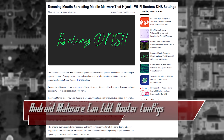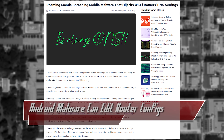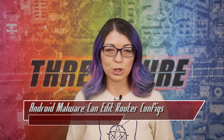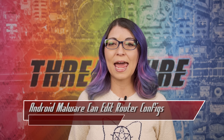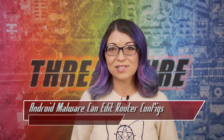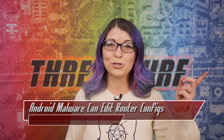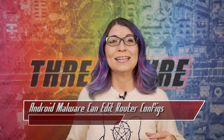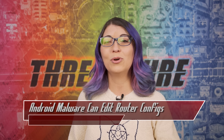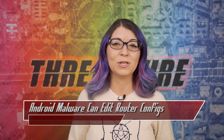Roaming Mantis has been around for several years, but the newest version features this Wi-Fi router targeting and is spread via SMS phishing texts. Like Hook, it also asks the user to install a malicious APK. If it detects a vulnerable router, it tries to access the admin panel with default credentials — so make sure you change your router credentials if you haven't already. To avoid Roaming Mantis, do not install APKs on your Android phone, only install apps from the Google Play Store, and do not click links sent via SMS.